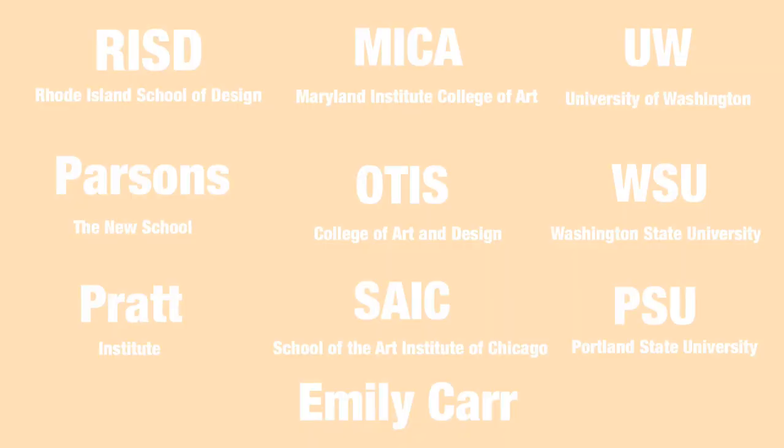I applied to 14 different schools and got into 10 of them. I was accepted by Portland State University, Washington State University, Otis, SAIC, MICA, UDB, Emily Carr, Parsons, Pratt, and RISD. I was rejected from Columbia, Yale, NYU, and USC.